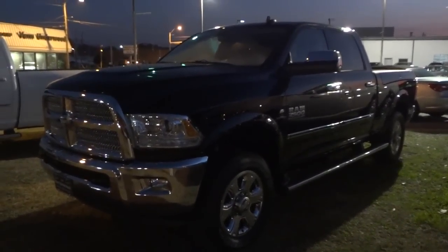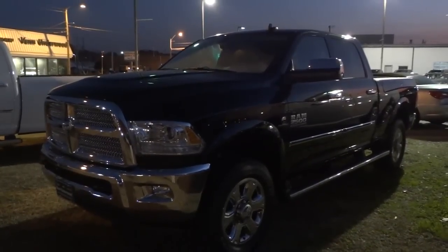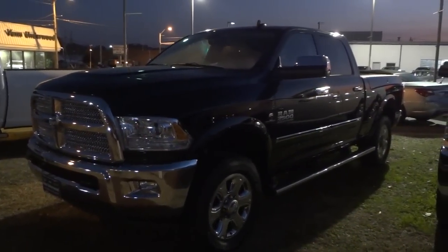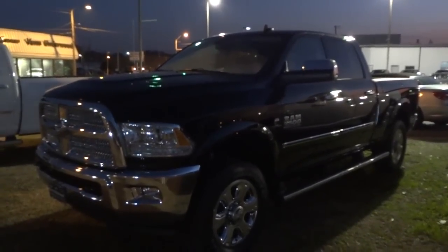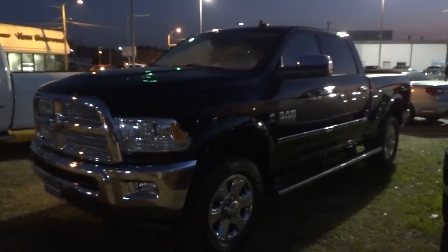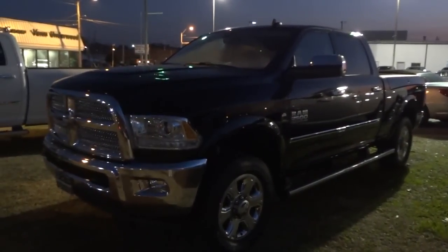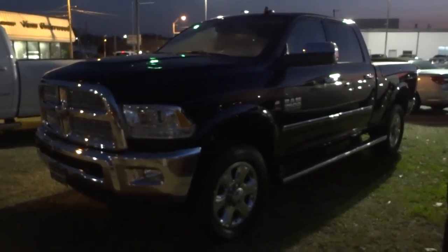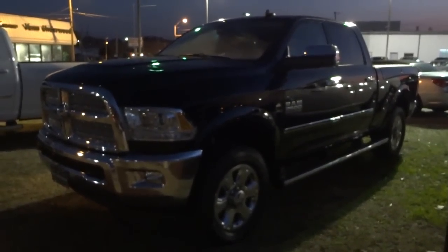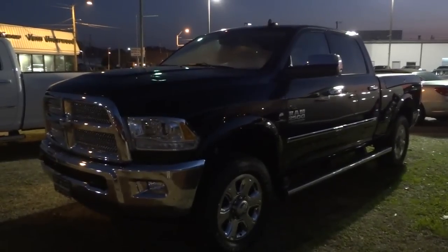Hey, this is Mike. I'm checking out this Ram 2500 Limited and this is the night video. It's not really that dark right here but I think it should be dark enough to show you the different lights on the interior and exterior of the vehicle. I'm going to push the lock button and go ahead and start it up — it's a diesel so it takes a minute to start up since it's cold.